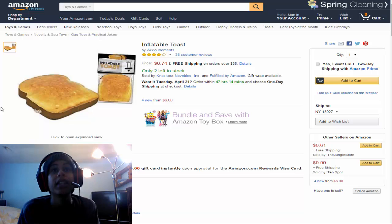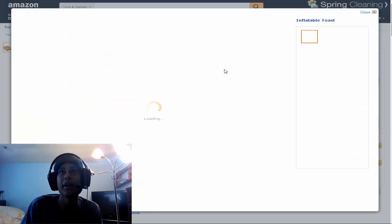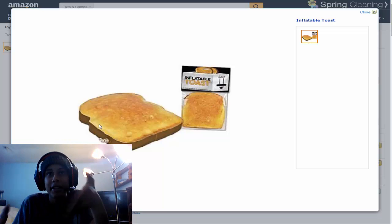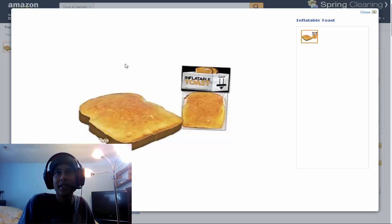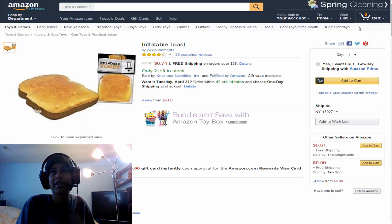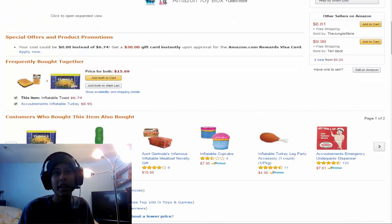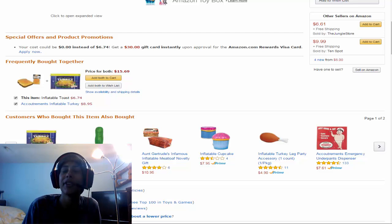And now we have inflatable toast at number 4. Inflatable toast — yeah, I want it. It's literally a piece of rubber that you blow up and it's a rubber toast. There's not much to say about it, I just think these things are cool. Like, if you want, you can get a yodeling pickle. I don't know why you'd want a yodeling pickle. Let's move on to item number 5.